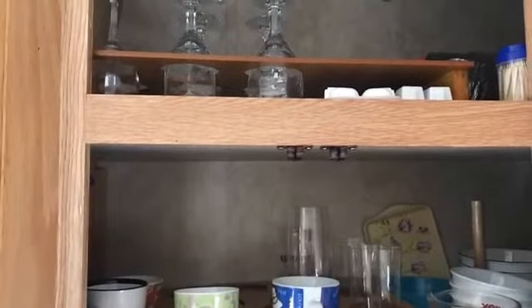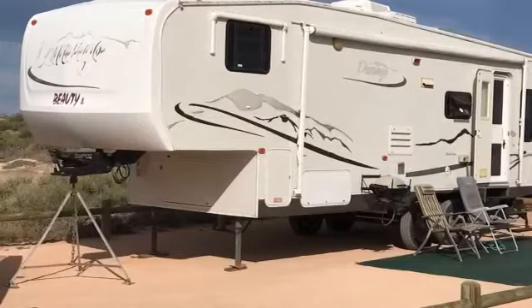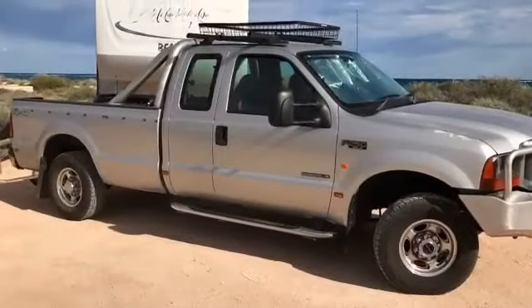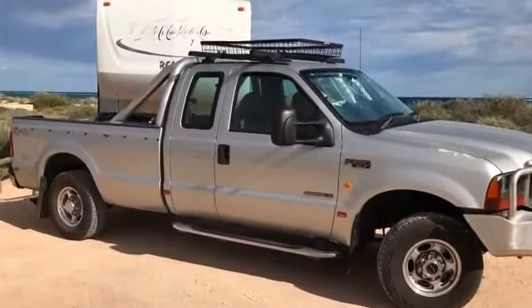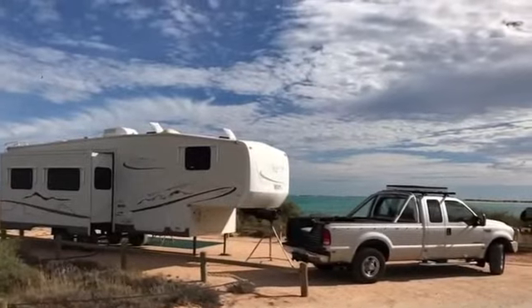So now you've seen this fabulous rig and truck and all that comes with it for such a low price. You'll be thinking this could be for me. All you have to do is contact Clint Sheldon, make an offer, and it could be yours. You'll be so glad you did.